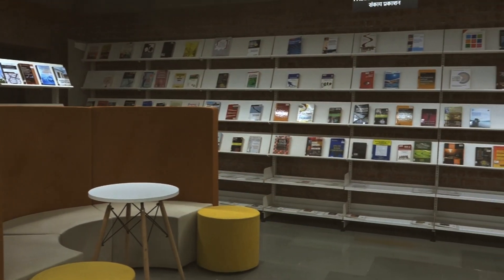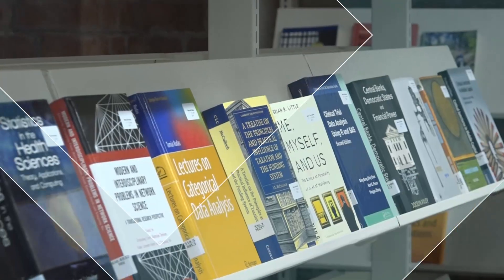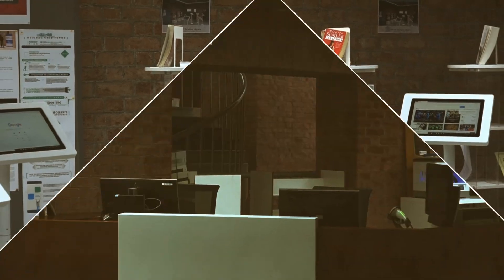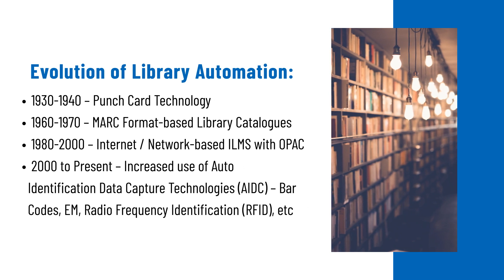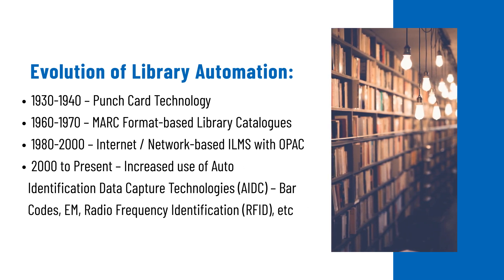Automation has redefined the way libraries are used by patrons and made access to knowledge and information easier and quicker. Beginning in 1930, library automation has evolved into a fine-tuned techno-empowerment tool today.